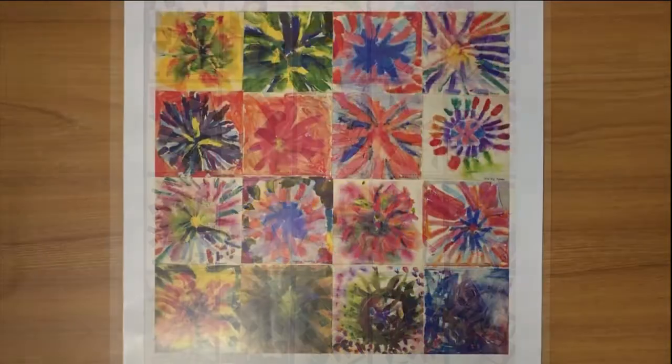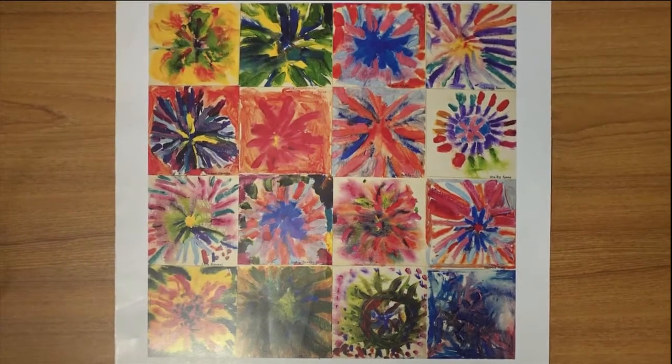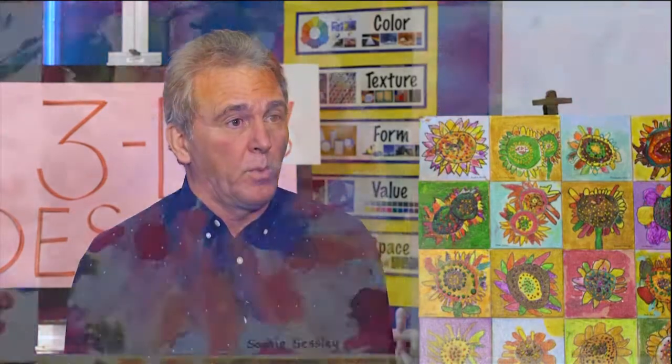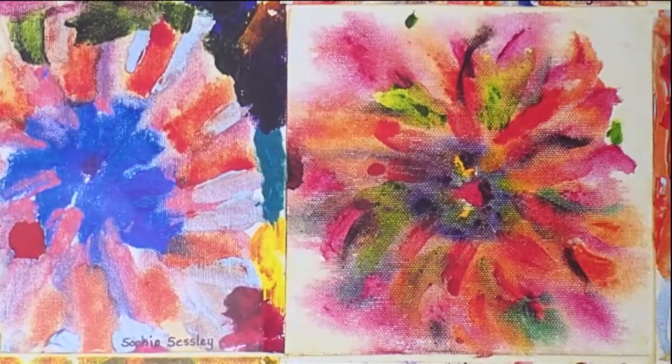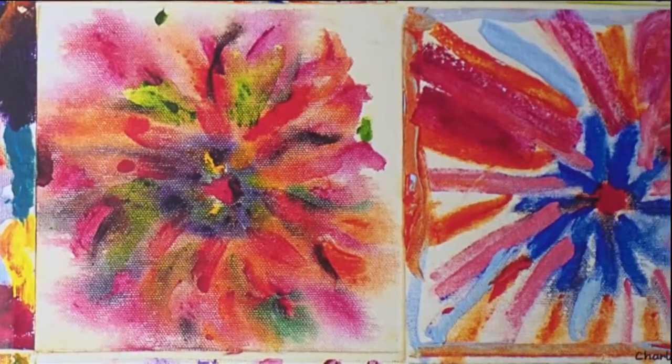Parents can also make their children feel special when they bring their works of art home. I say first, you praise their work every time it comes home. No criticism, obviously. Try to put it in a formal or an informal place. If it's just the refrigerator, if that's as far as you go, that's telling the child that's valuable.